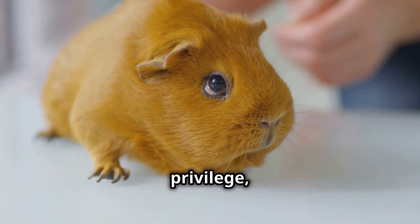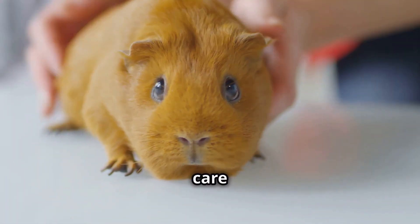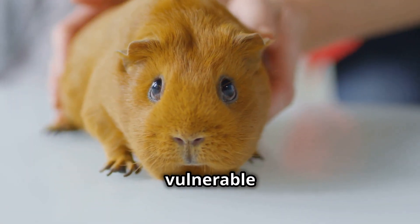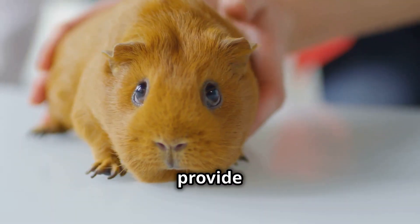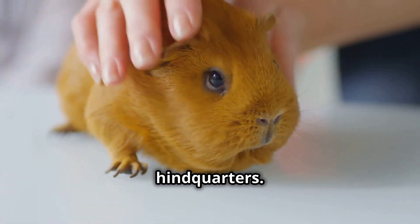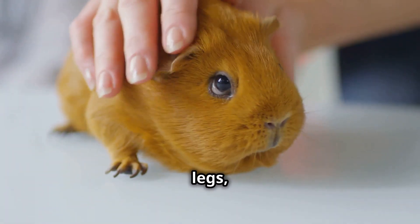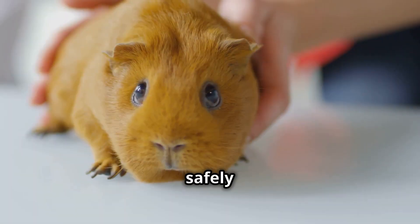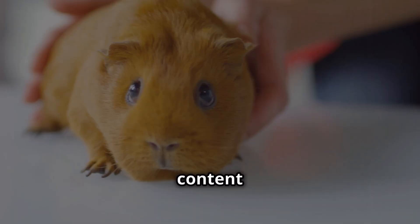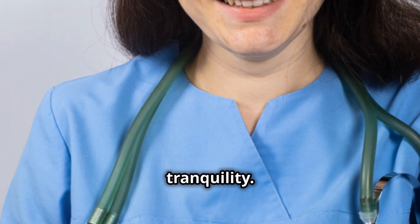Handling an Abyssinian guinea pig is a privilege, not a right, and should always be approached with the utmost care and respect. These are delicate creatures, their small bones and fragile spines vulnerable to injury if mishandled. The key is to provide support at all times — one hand gently cupping their chest while the other supports their hindquarters. Never pick up an Abyssinian guinea pig by its stomach or its legs, as this can cause serious injury. Once safely in your arms, their gentle nature shines through — they are not prone to biting or scratching, content to simply rest in your hands.